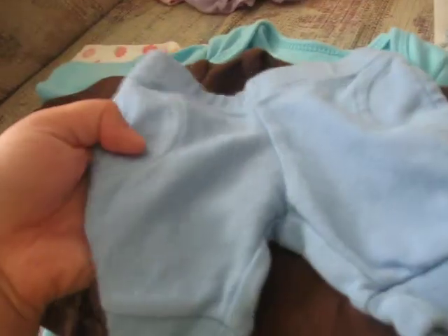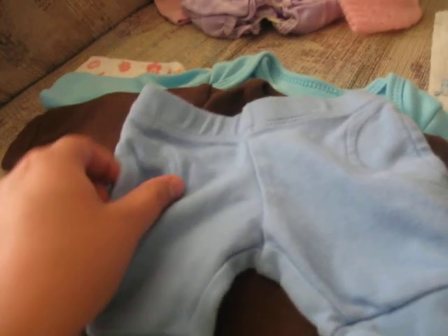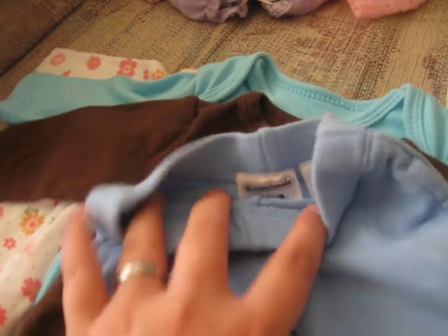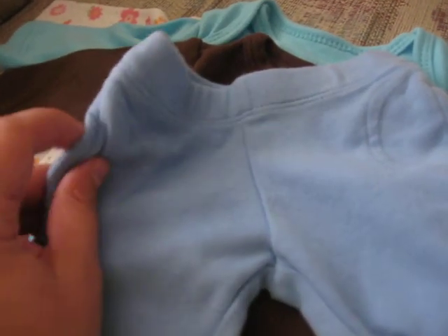Here's the preemie — these are the pants I was talking about. They say preemie on it. Yeah, these are the preemie ones. They got little pockets. They're so cute.